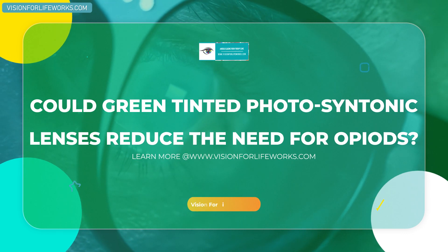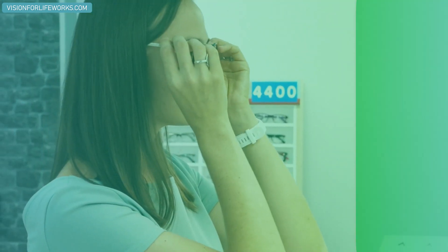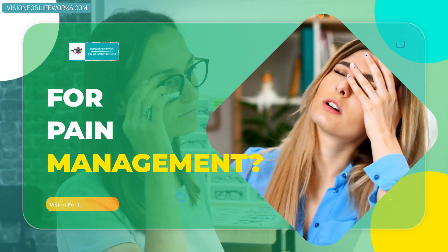In this video today, I'm going to be talking to you about: could green tinted lenses reduce the need for opioids for pain management? Let's jump into that topic.